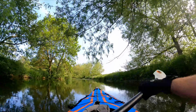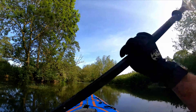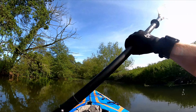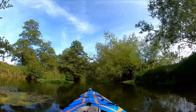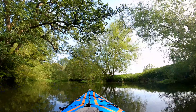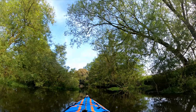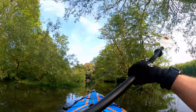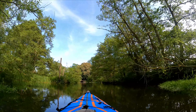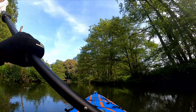Between Diss and Bungay, the River Waveney provides a captivating blend of nature, history and recreational possibilities. Whether one wishes to explore the charming towns and villages, immerse themselves in the abundant wildlife, or partake in water-based activities, this stretch of the river has something for everyone. It's a place where time slows down, encouraging visitors to unwind and relish the delights of rural East Anglia, its ever-changing moods echoing the rhythms of the seasons.